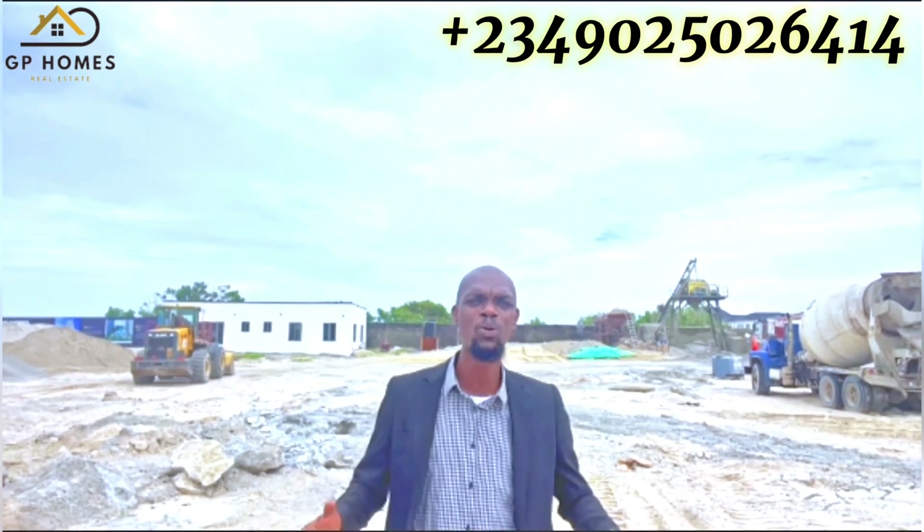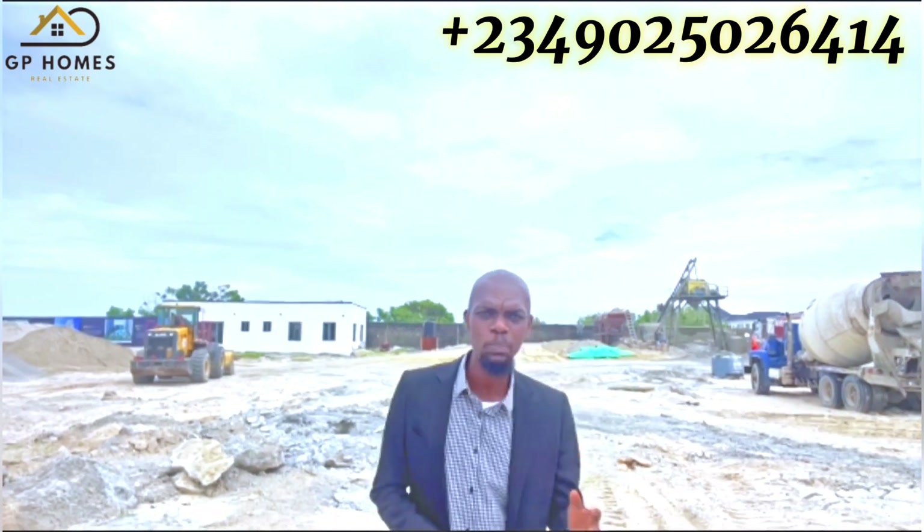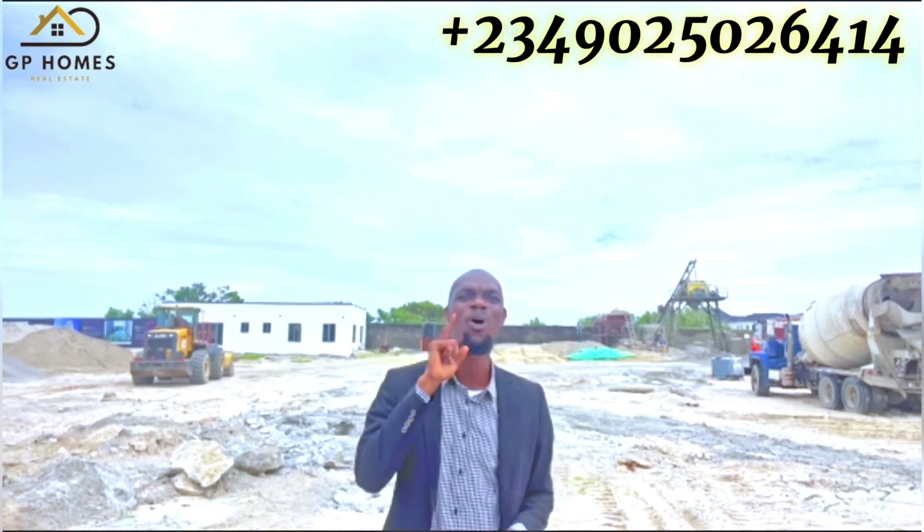For leisure and recreation, Bloom Towers offers a leisure deck with a swimming pool at the podium level, a specially designated children's play area, and tennis and badminton courts for sports enthusiasts. The high-tech controlled security covering public and common areas ensures your safety at all times.